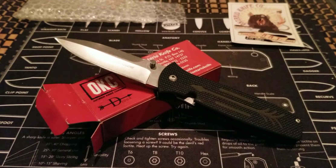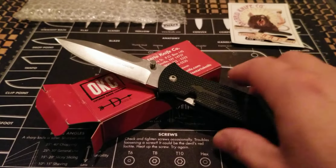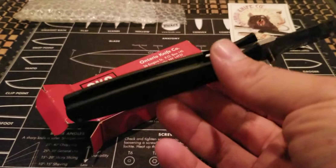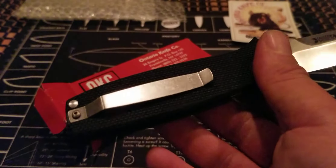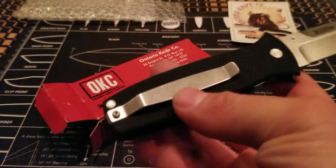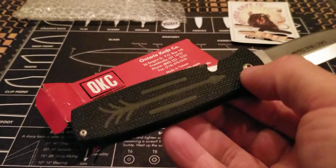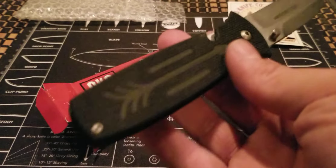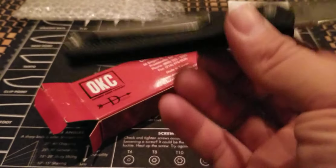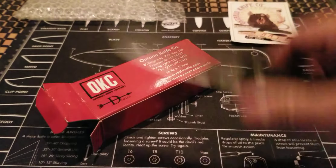If you like Ontario Knife Company, the Dozier might be something you want to look into — it doesn't break the bank. I'm going to carry it for a bit and see how it carries. My only real complaint about this knife is that the G10 is ultra grippy, really reminding me of how coarse the G10 was on some of my Cold Steel models. If you don't want something that shreds your pocket, I highly suggest thinking twice before buying this knife.